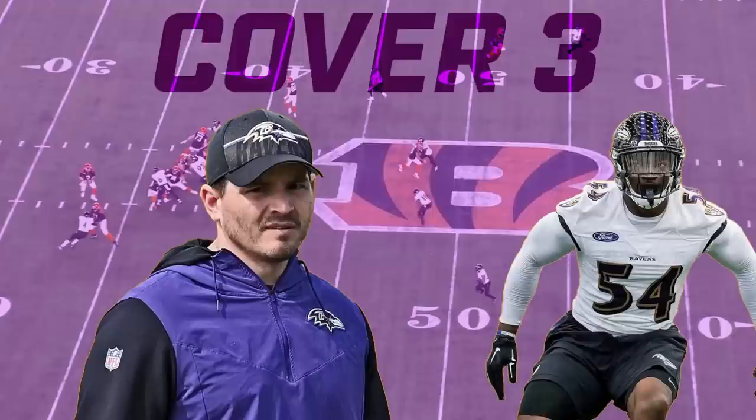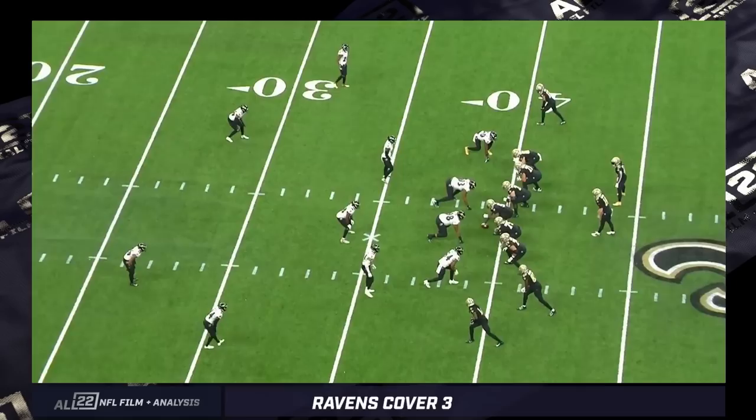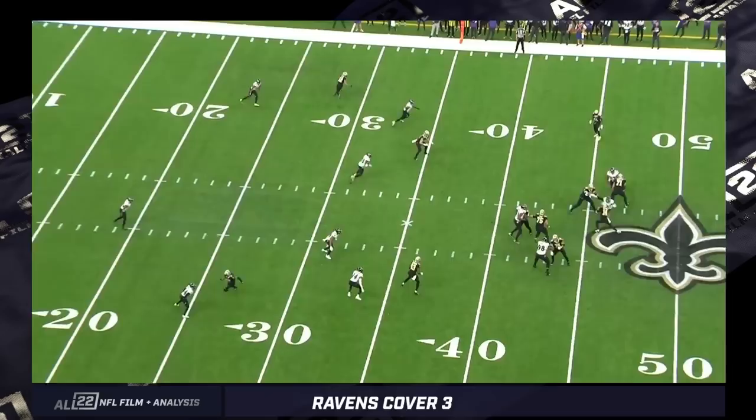I picked two examples of this, both of which produce a sack. I'll show you the Ravens plays first, and then I'm going to show you three other plays from other teams across the NFL and some differences in the coverage.